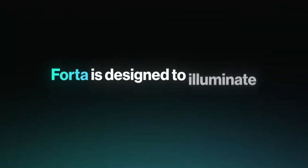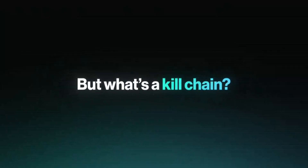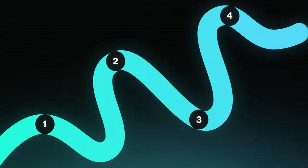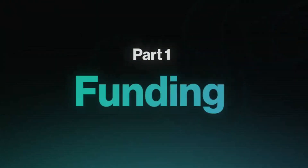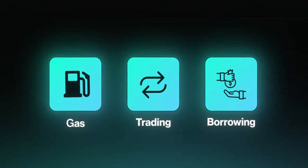Today, we're exploring Forta, a decentralized monitoring network built for Web3 security. Forta provides real-time detection of threats and anomalies across decentralized systems, enabling developers and users to monitor blockchain activity and secure their assets.